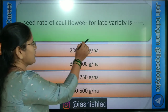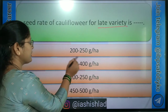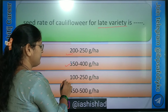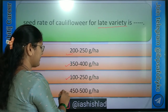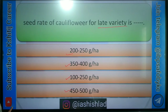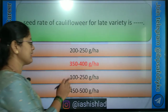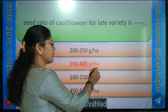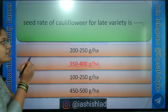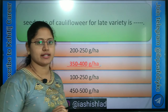Seed rate of cauliflower for late variety is? Options are: 200 to 250 gram per hectare, 350 to 400 gram per hectare, 100 to 250 gram per hectare, 450 to 500 gram per hectare. Right answer is 350 to 400 gram per hectare. For early variety, seed rate of cauliflower is 500 to 600 gram per hectare.